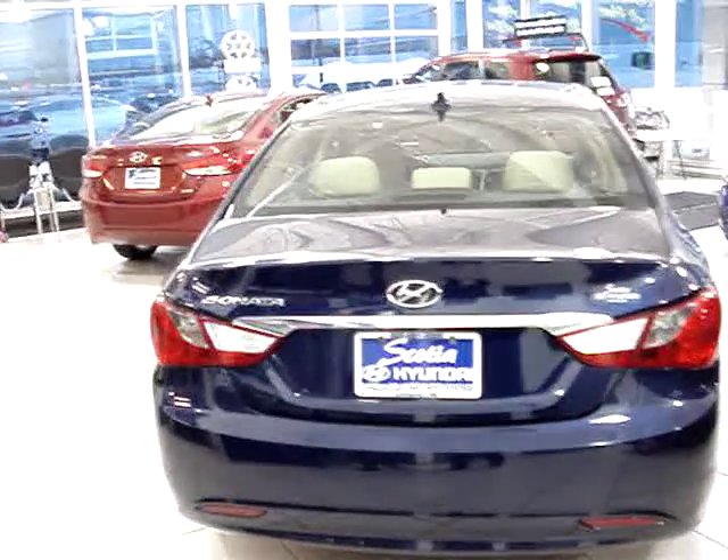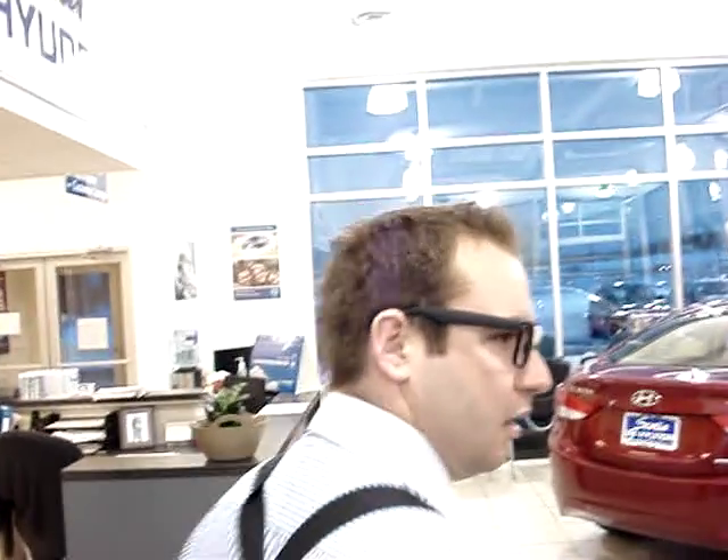Molly here. Today you're in for a treat because we're going to be talking about the 2011 International Institute of Highway Safety first place top safety pick, the 2011 Hyundai Sonata, available at Scotia Hyundai. So let's take a look at this beast.